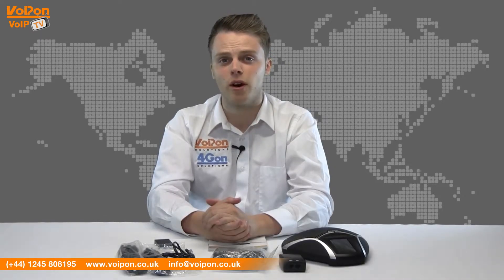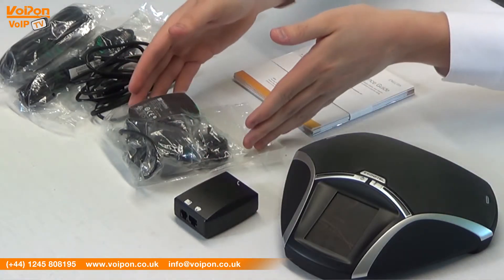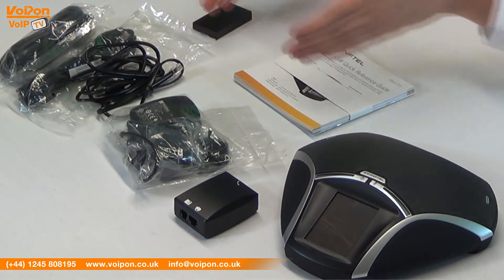Both the Comfortel 55 and 55W come complete with the base unit, desk phone adapter, power cables and regional adapters, data cables, battery and documentation.